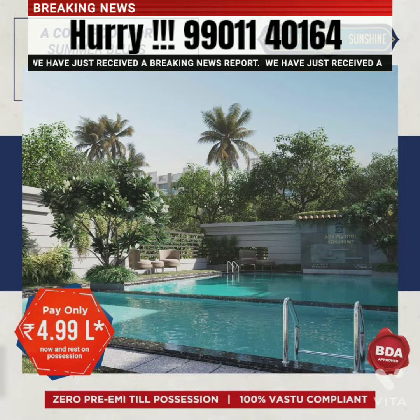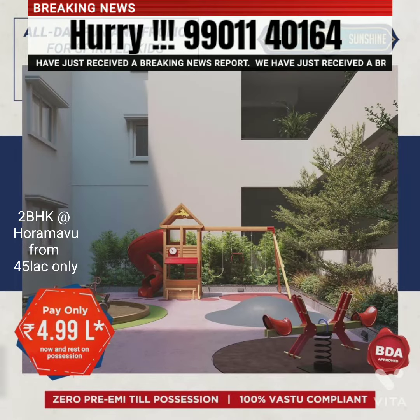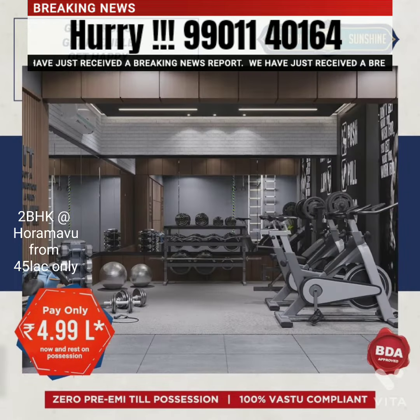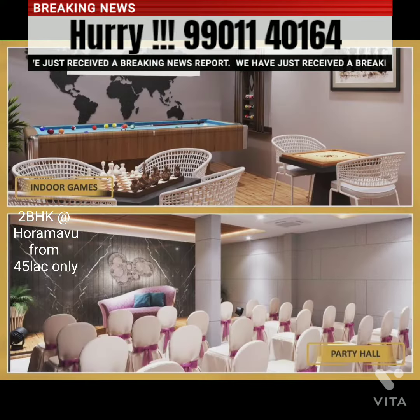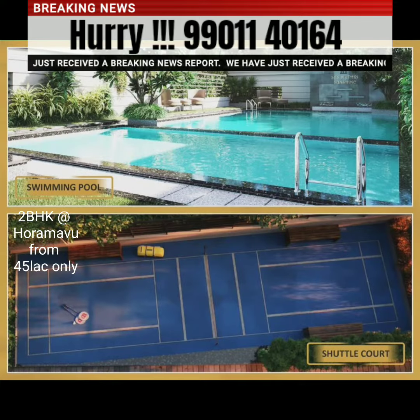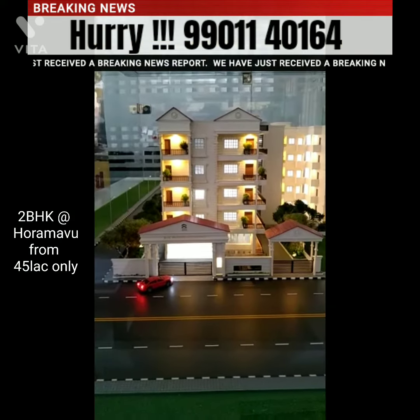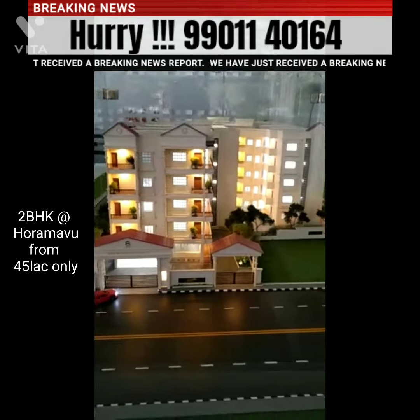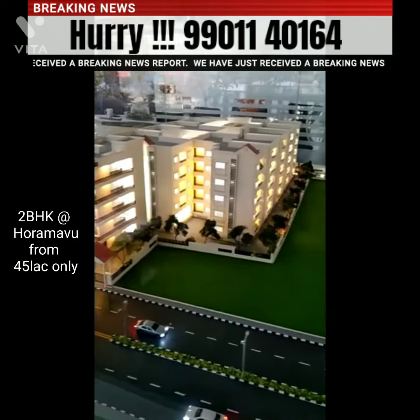Welcome. Today we are discussing a fantastic opportunity available in North Bangalore — specifically on Horamavu Nain Road. From the Horamavu signal, this project is six kilometers away. It's a beautiful, elegant project, and importantly, it is BDA approved.